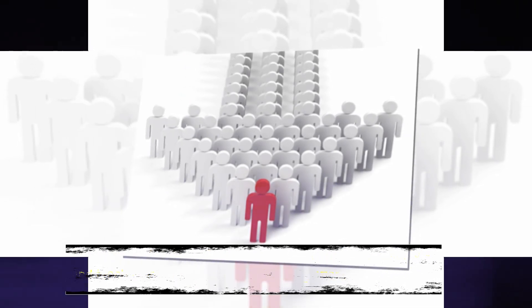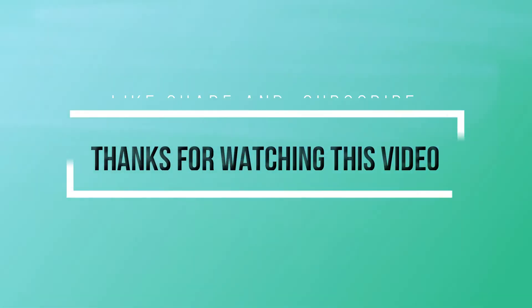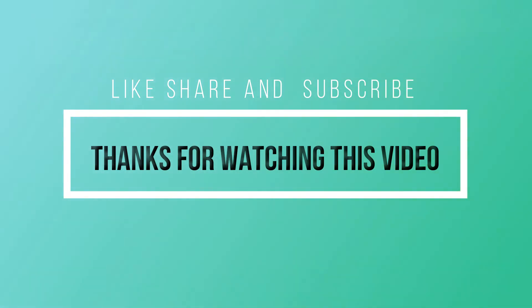I hope you liked this video. If you did, please hit the like button and subscribe to my YouTube channel. Thanks for watching!